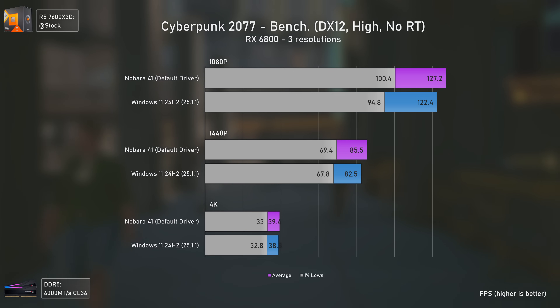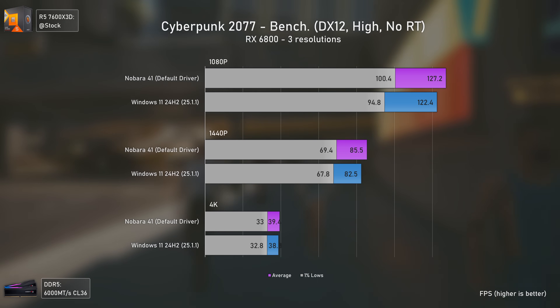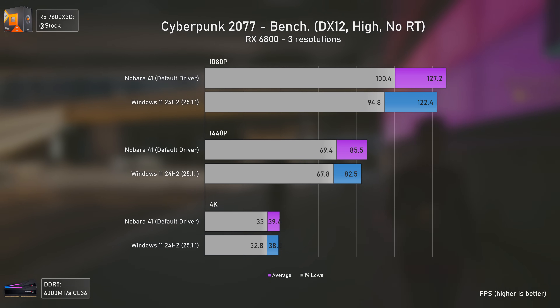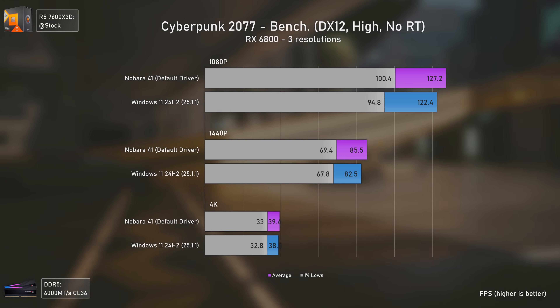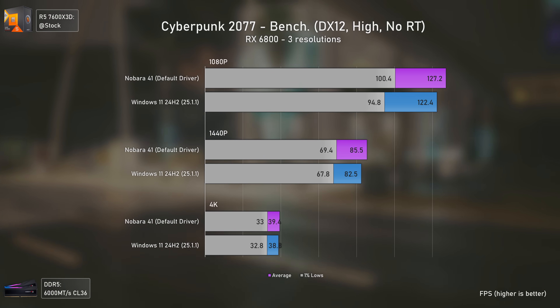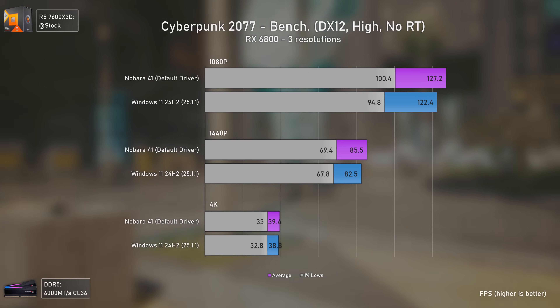Moving to Cyberpunk 2077, using the Heroic Launcher and Proton GE, we again get better performance on Linux — which is still blowing my mind. The same game running through a translation layer is actually faster than running natively on Windows. Some people stated that certain DirectX 12 elements couldn't run on Linux, but I didn't notice any visual difference.